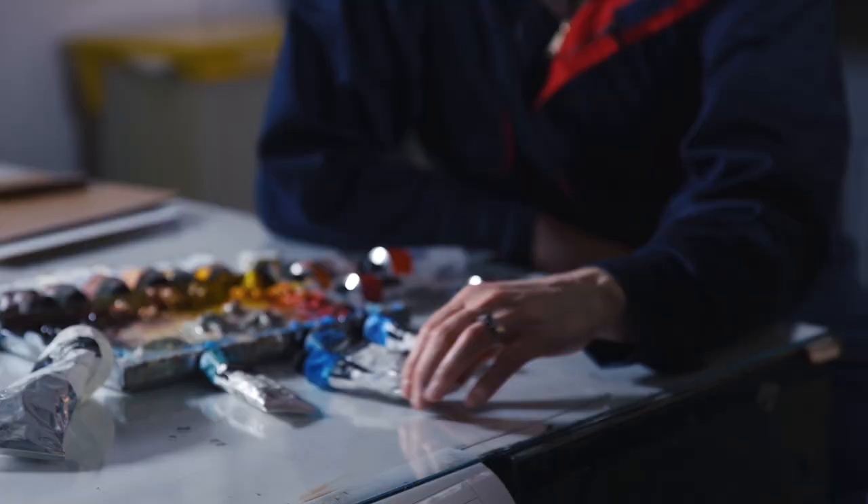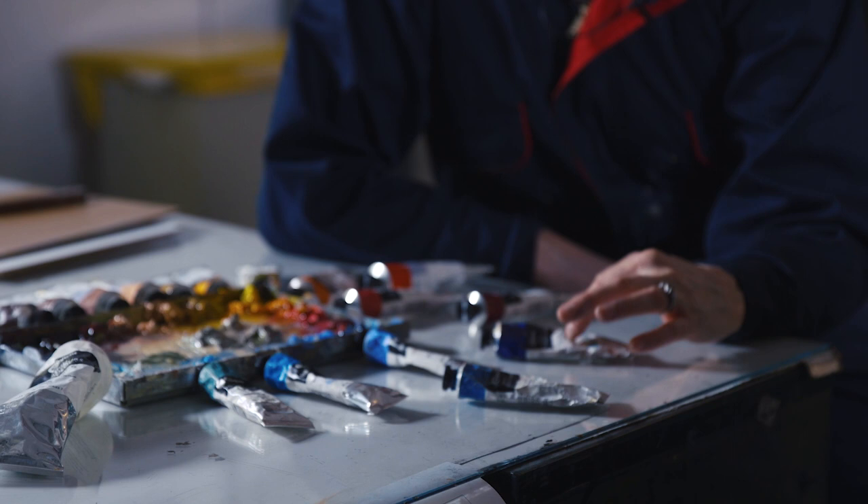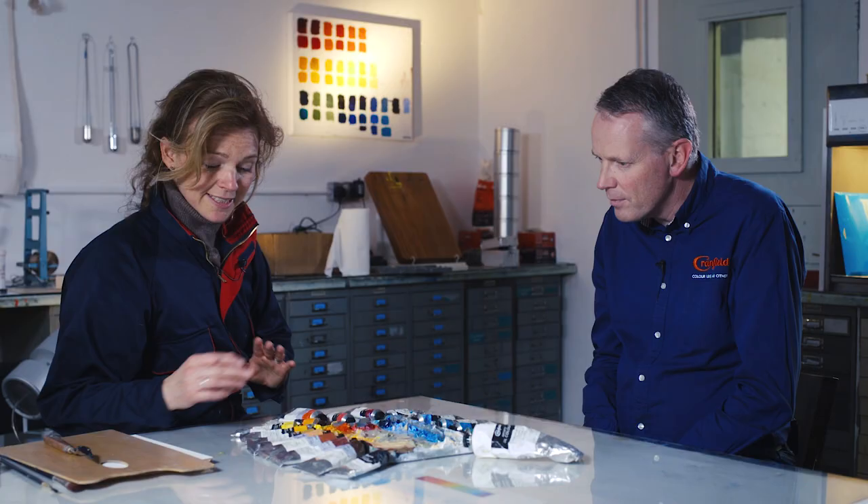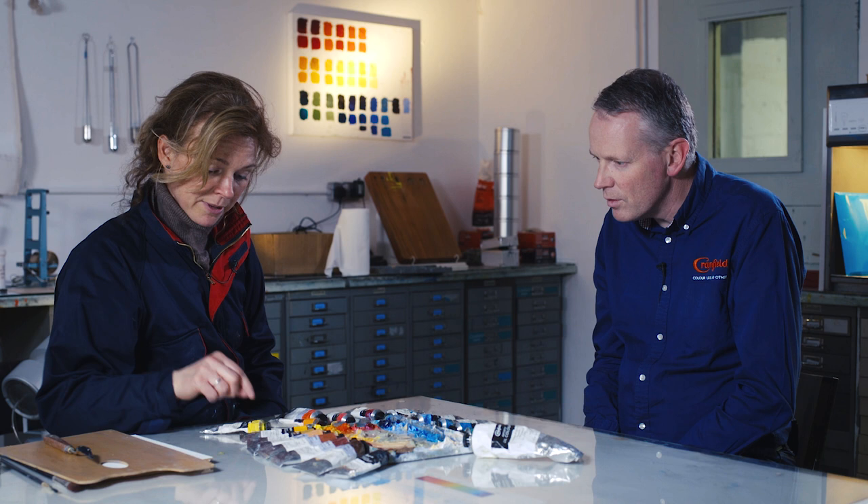I've got my cool and my warm blues as well. Cerulean is a very cool blue, and then I've got my warmer blue, which is ultramarine blue red shade. And then obviously I've got the differences in between. My cool yellow is my cadmium yellow, and then my warm yellow is my cadmium yellow deep genuine.